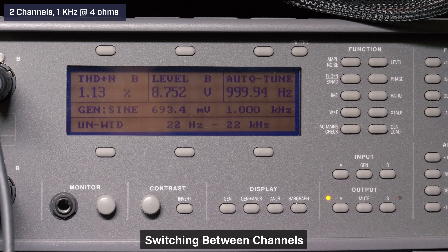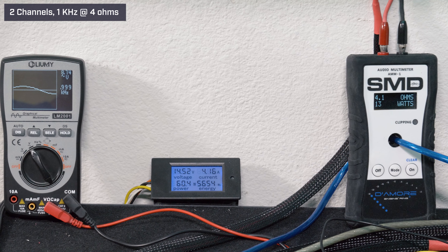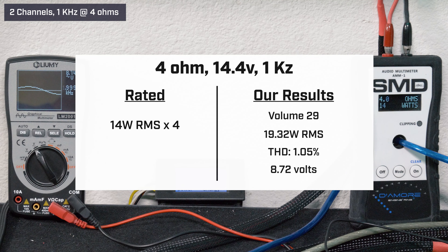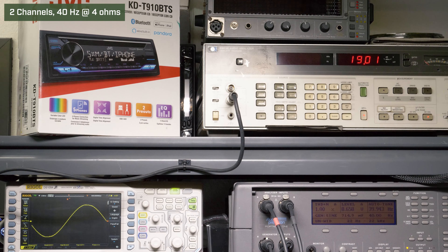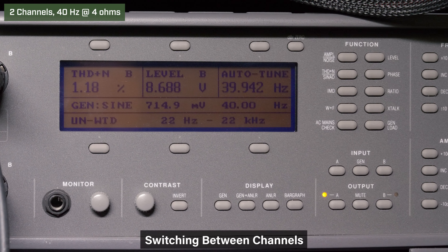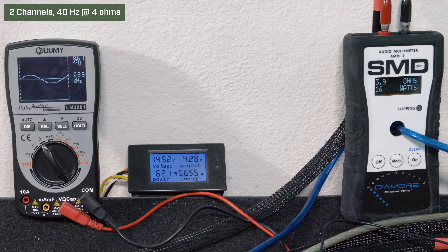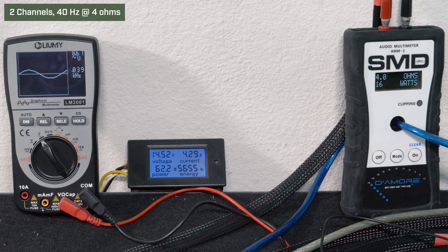Channel swap: our AMM1 read 14 watts, we got 8.74 volts on the Lumi, and we drew 4.15 amps of current. Down to 40 hertz — at volume 25 our HP picked up 18.97 watts RMS, 1.06% distortion, and 8.65 volts of output. Channel swap: our AMM1 read 16 watts RMS, we got 8.67 volts on the Lumi, and we drew 4.27 amps of current.